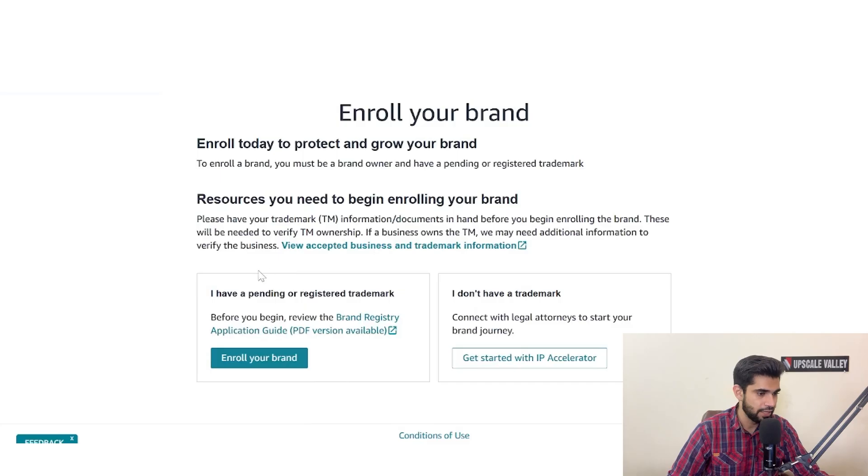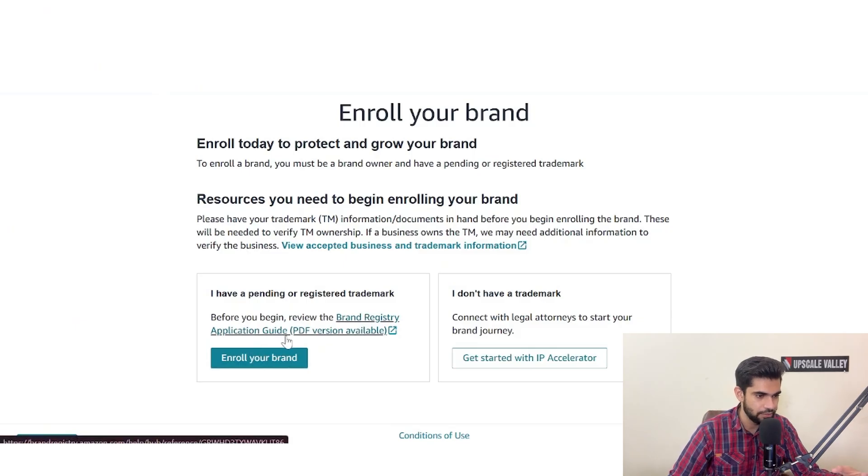You have to choose between two types: 'I have a pending or registered trademark' or 'I don't have a trademark.' Amazon gives the option to get started with the Amazon IP Accelerator program — a program within Seller Central where you can choose a verified attorney to get your trademark registered. I'm going to go with the option assuming we already have a trademark registered with the USPTO or the relevant trademark office.